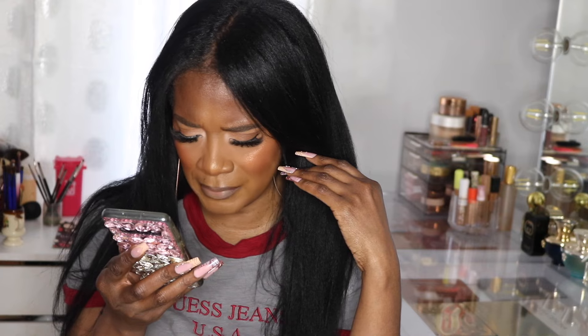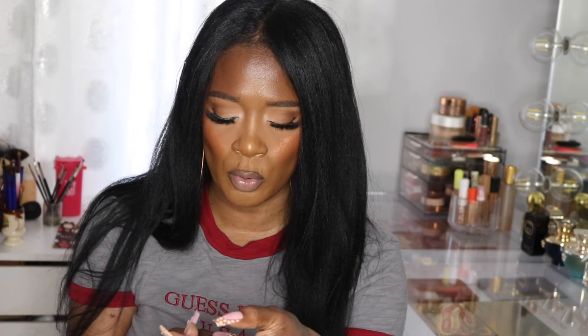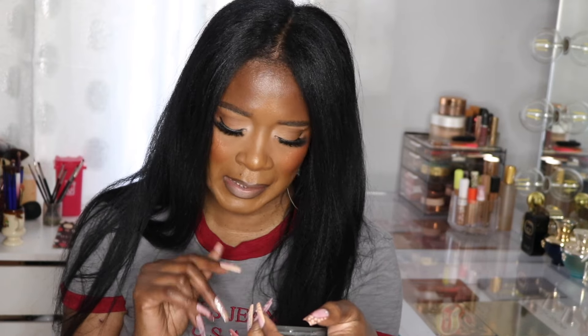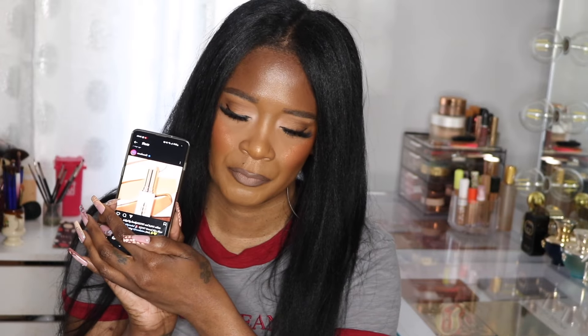The first product is this new foundation stick from Charlotte Tilbury — it's called the Unreal Skin Sheer Glow Tint Hydrating Foundation Stick. I think I'm in the minority here, but I love a good foundation stick, I love the creaminess of it. This is saying 'tint,' but the Rihanna foundation sticks I love had 'tint' as well and had beautiful coverage.